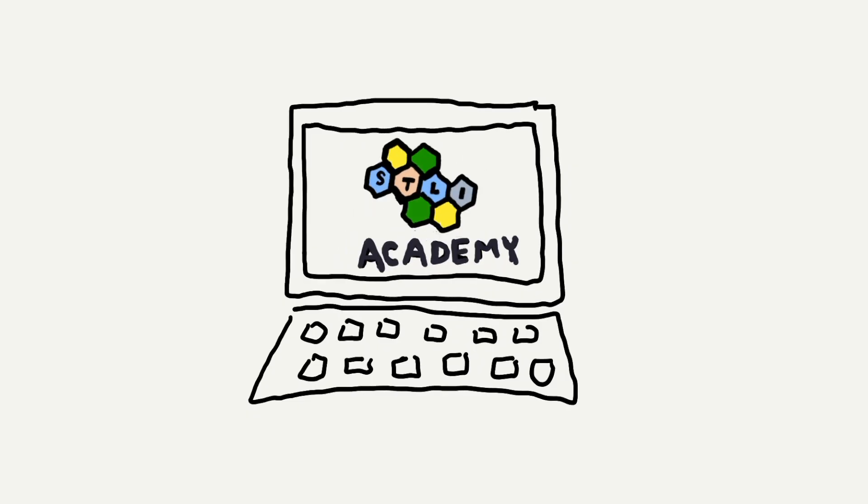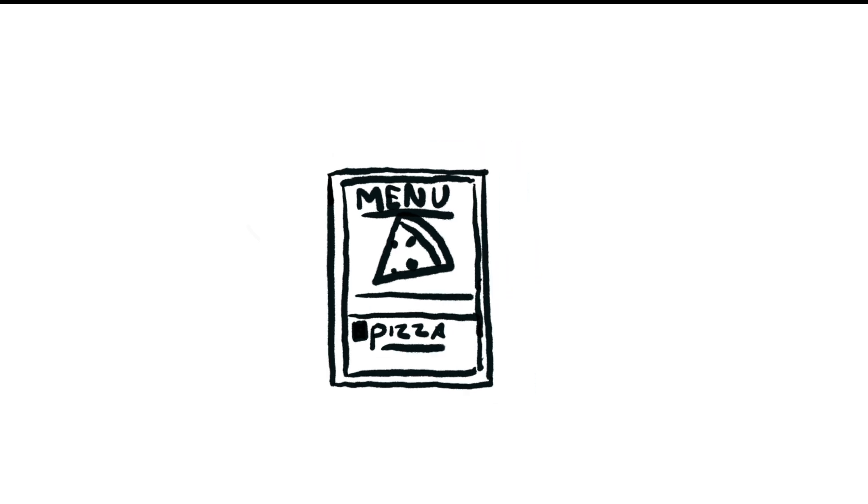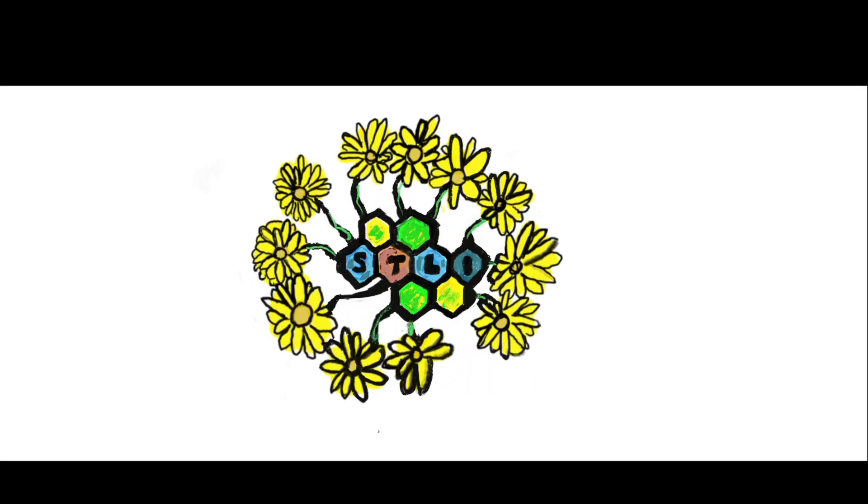If you can use a restaurant's website to check their menu, then you can navigate one of our courses in Academy. It's just that easy.